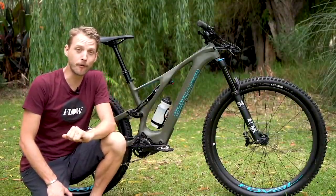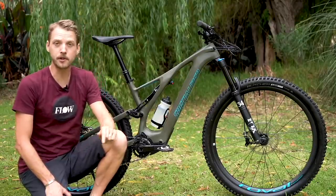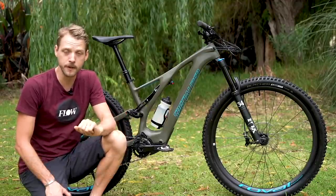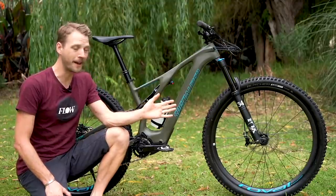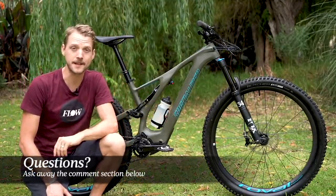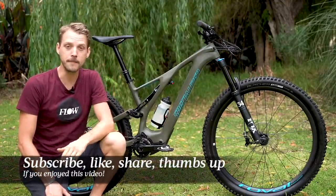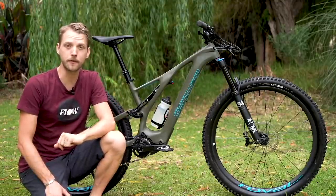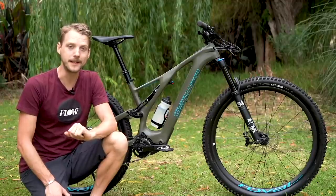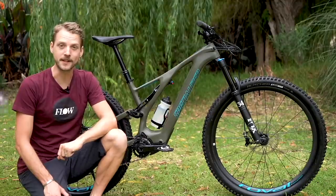If you'd like to read the full review of the 2020 Specialized Levo SL, make sure you click the link in the video description, which will take you to flowmountainbike.com. If you've got any questions about the Levo SL, drop them into the comments section below and I'll do my best to answer them. If you enjoyed this video, give us a thumbs up, and make sure you subscribe to our YouTube channel for plenty more video reviews just like this one coming your way in the near future.